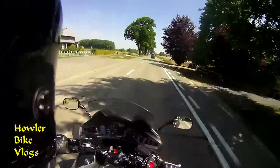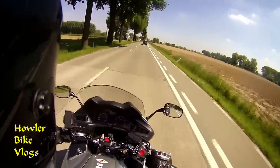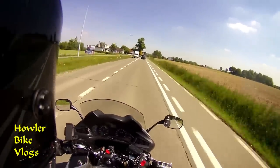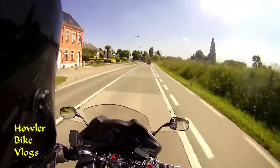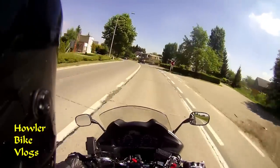The fuel consumption display can also be set to miles per gallon, I think, but it's set to what we Belgians are used to — liters per hundred kilometers. The average was around 4.2 liters per hundred kilometers, which is not a lot for a heavy bike like this.